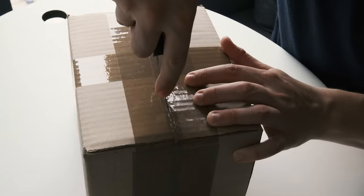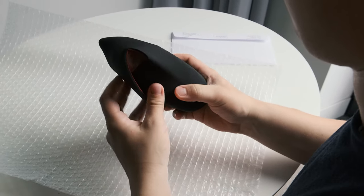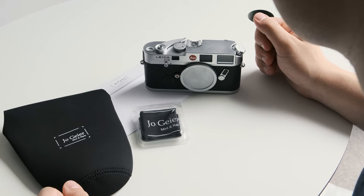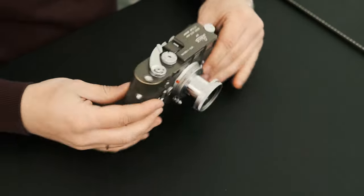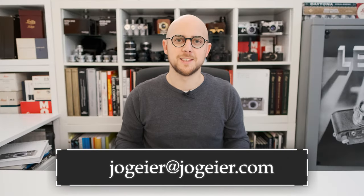Unboxing a camera or lens from us should also be a memorable experience. As you can imagine, not every new arrival is landing on our website as we source rare collectibles for our customers and friends all over the world. So if you're looking for anything specific and you can't find it on the website, please send us an email.